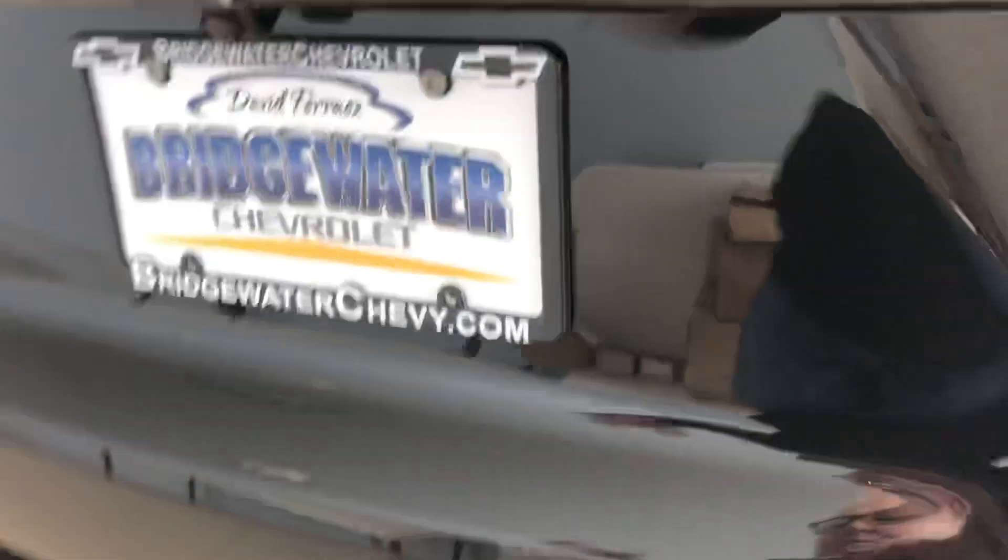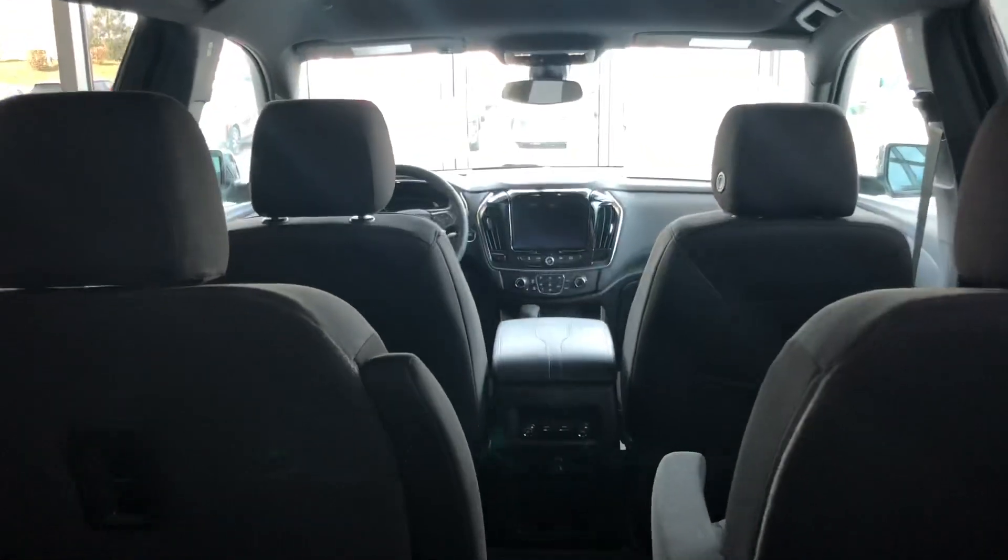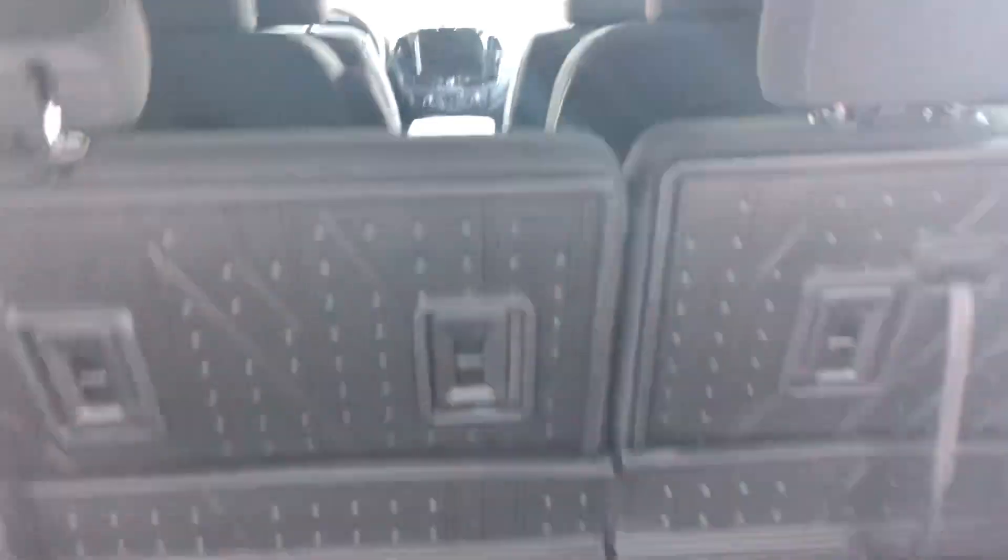We are getting a few more in. This is a beautifully equipped six-cylinder LT all-wheel drive. It has cloth seats, but you can go leather, you can go sunroof — just a lot of room in this car.